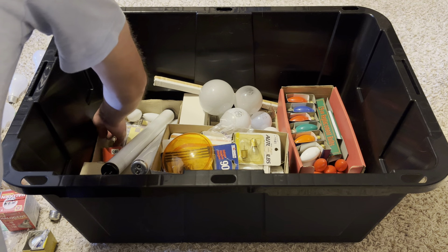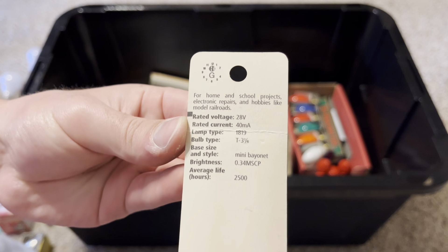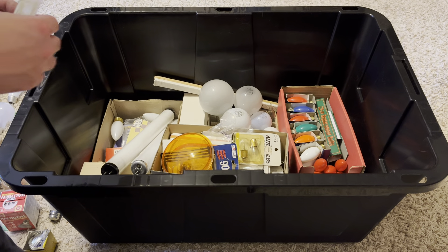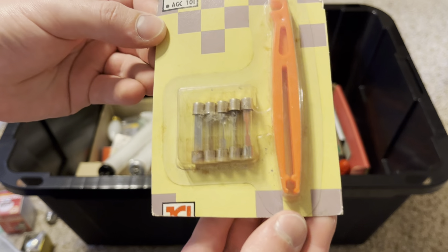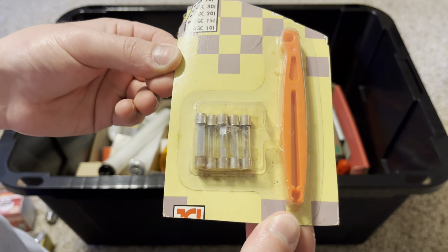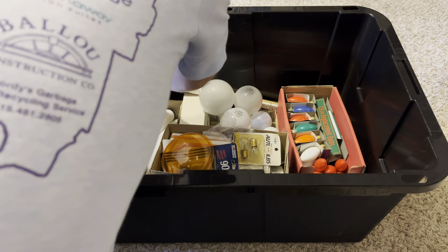Here are some bayonet base Radio Shack lamps — 28 volt, 40 mA, probably for flashlights. They're definitely pretty old. I also found some very old fuses in here — I'm not sure what they'd be used for.